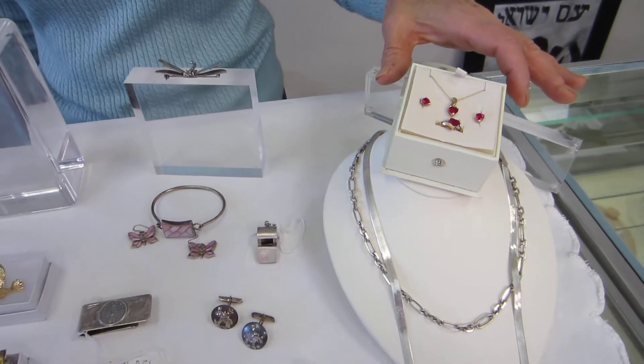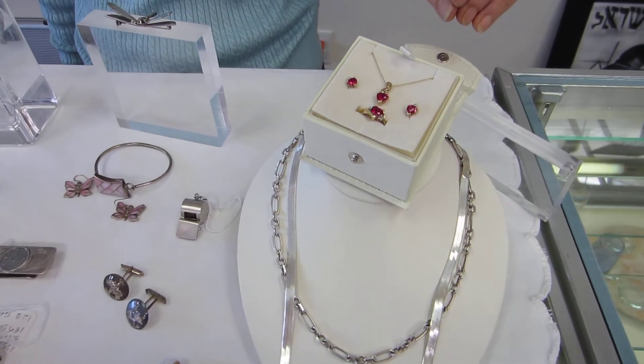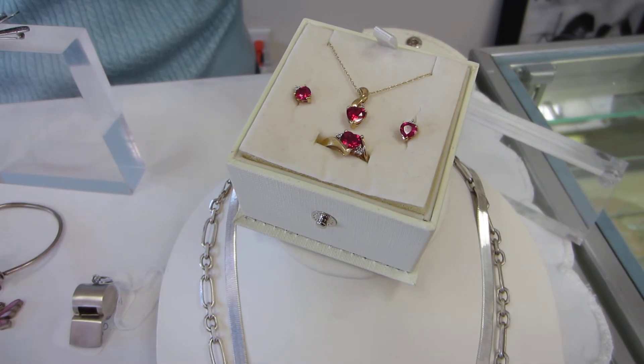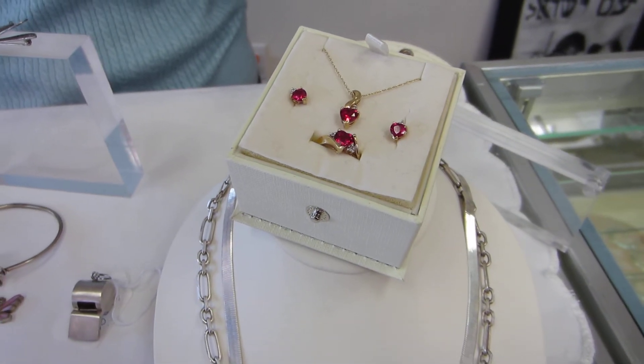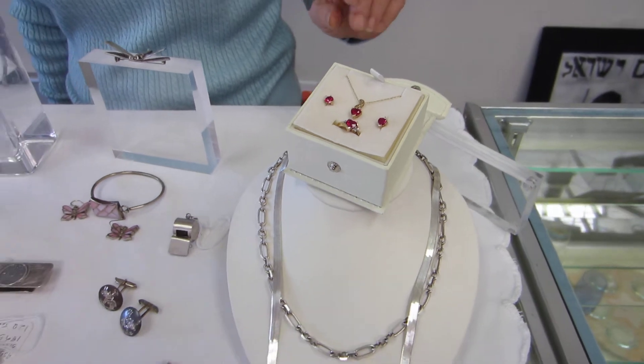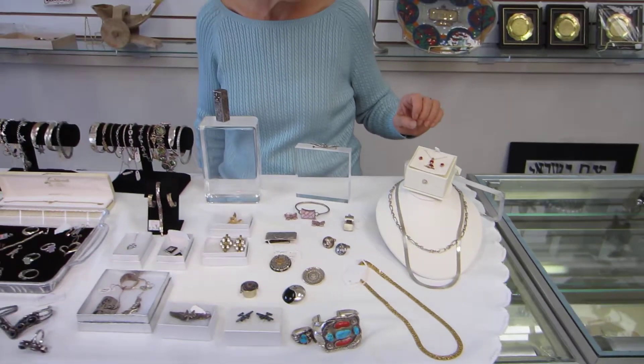This is a beautiful set — we have matching earrings, pendant, and ring. There are diamond accents; it's a beautiful piece and a perfect gift for a Sweet Sixteen, for your wife, for your sweetheart.